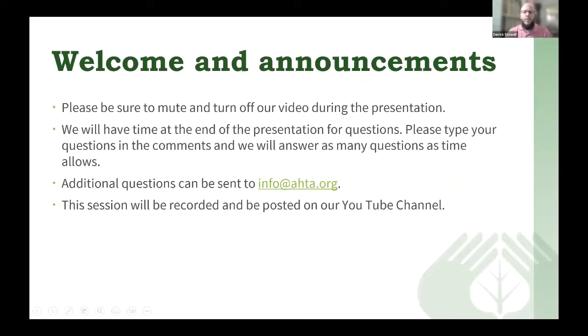Please mute your microphone and turn off your video during the presentation. Questions you can ask in the chat and I will answer those questions at the end of the session. If we do run out of time and you have any additional questions, you can send those to info@ahta.org. This session is also going to be recorded and we'll put it on our YouTube channel for individuals that would like to go back and watch it again.